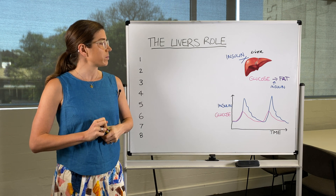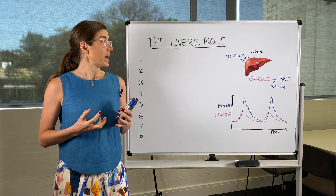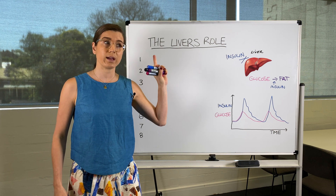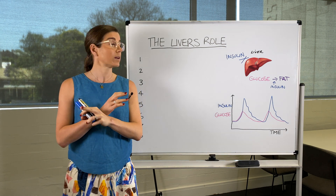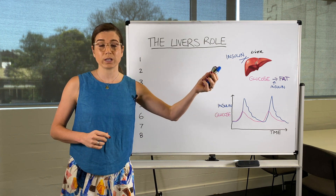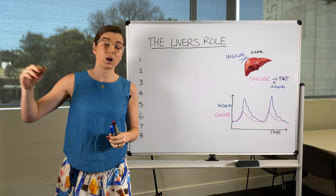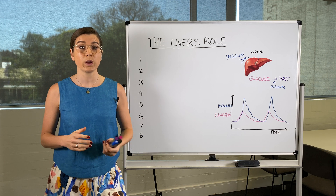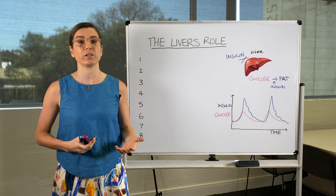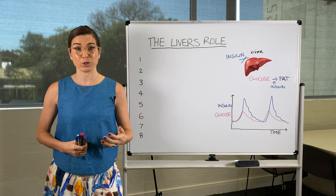If you have this fat build-up in your liver that is contributing to insulin resistance, it means that your liver doesn't get the message from insulin. Normally it would hear insulin and go, okay, I need to switch off so I won't release any sugar into the blood. But if there's insulin resistance, it doesn't hear that message, so it just keeps on releasing sugar into the blood — even if your blood sugar levels are already high — and that can contribute to high blood sugar levels. That is how the liver can play a role: the fat in the liver contributes to insulin resistance, which causes type 2 diabetes, and the liver can also directly contribute to high blood sugar levels.